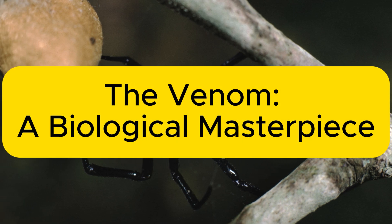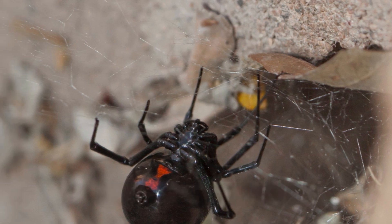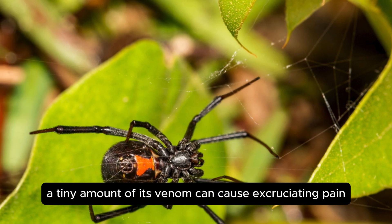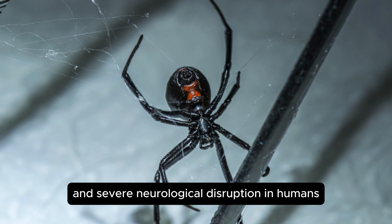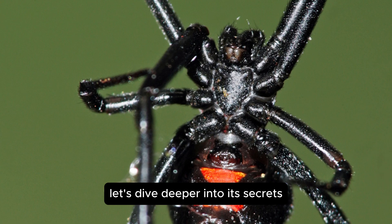The Venom — a biological masterpiece. Did you know that despite its small size, the Black Widow spider possesses one of the most potent venoms in nature? A tiny amount of its venom can cause excruciating pain and severe neurological disruption in humans. But what makes this venom so powerful? Let's dive deeper into its secrets.